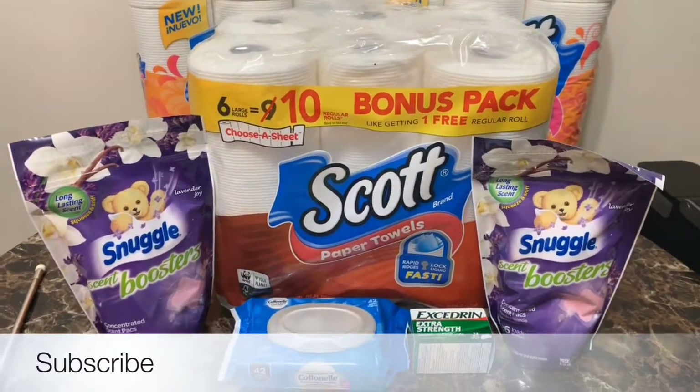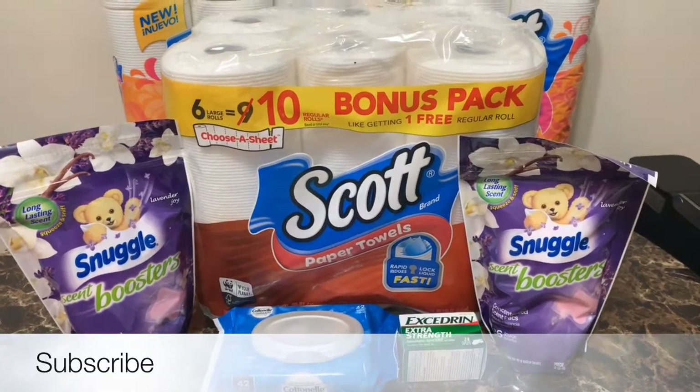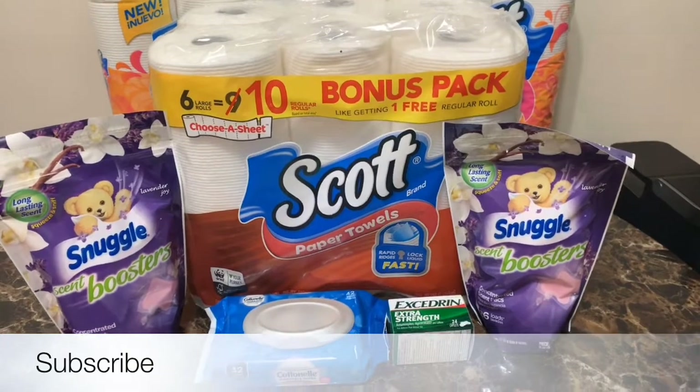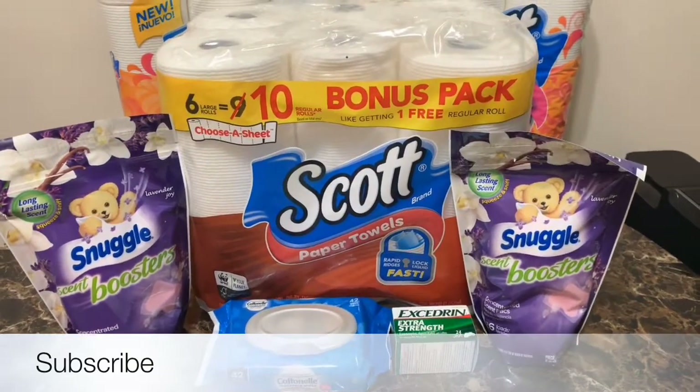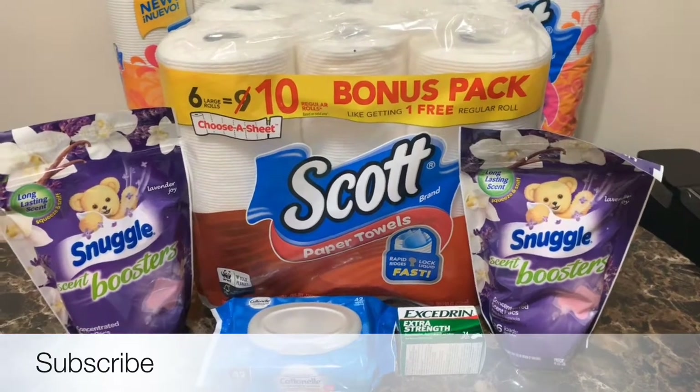Hello, YT family. This is Rita, and I'm coming to you today with a real quick Dollar General haul. I went just this morning, so I just wanted to show you all what I picked up. I'll go through each item, the price, and the coupon that I used.